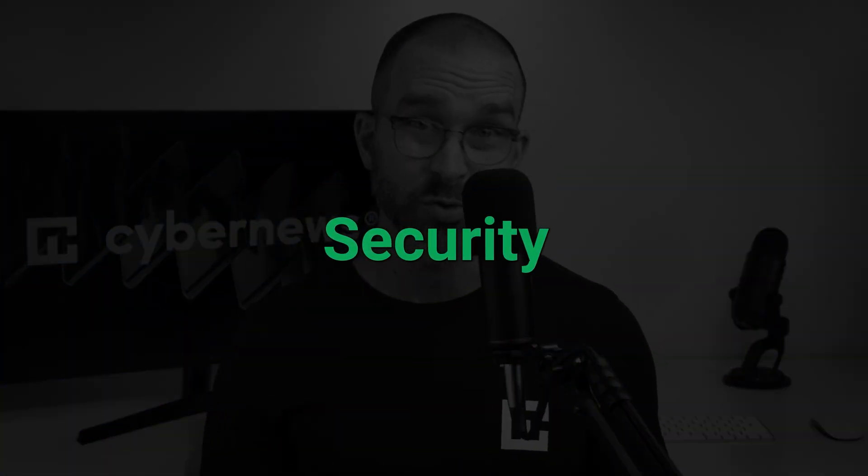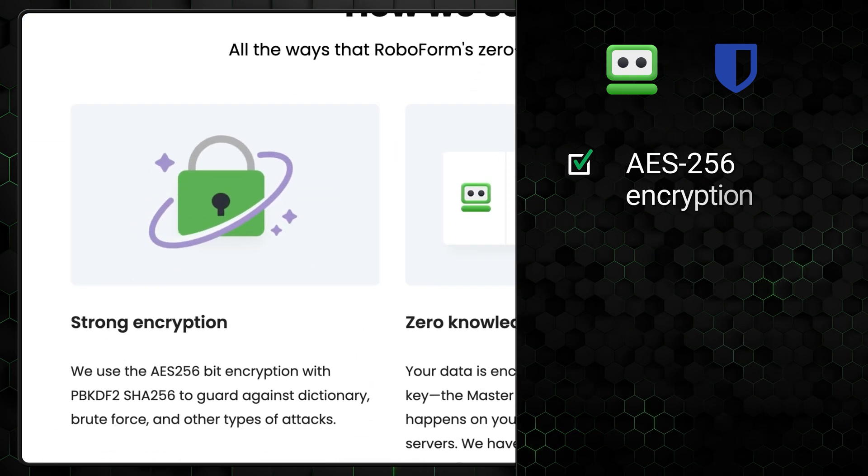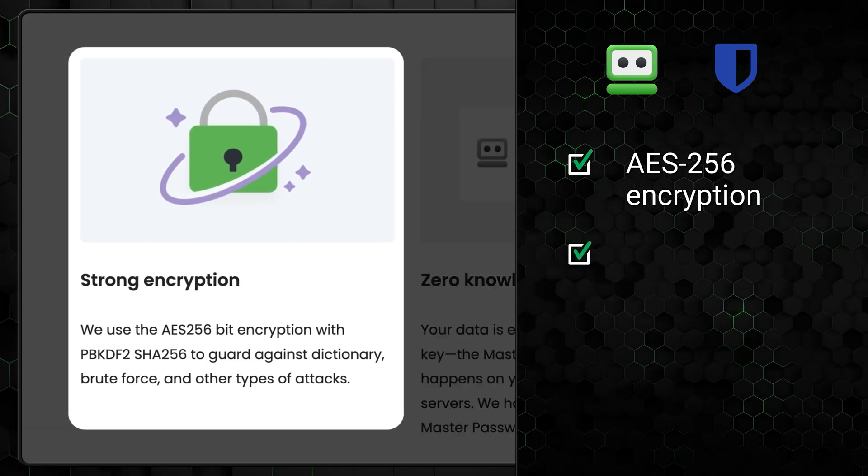Next up in our Bitwarden vs. RoboForm showdown, I've got to talk about security. Both providers take substantial steps to protect your data, but there are key differences that might make one more appealing than the other, depending on your needs. Both services employ AES-256 encryption, which is considered one of the most secure encryption options available.